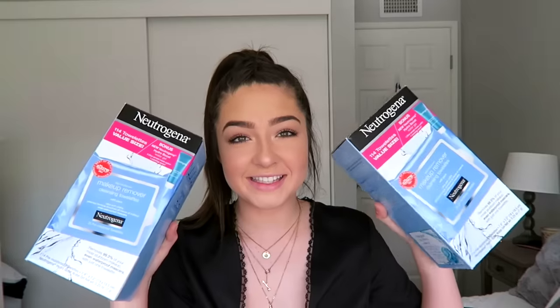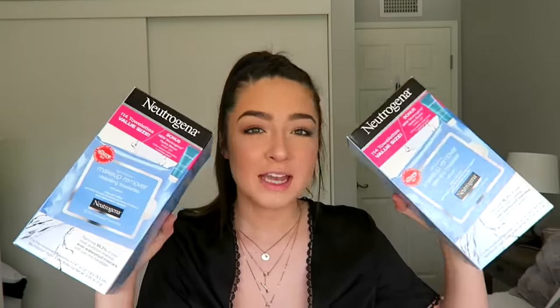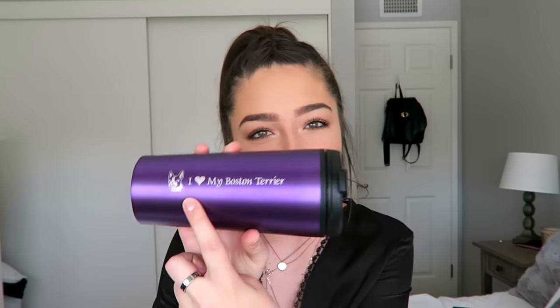This is kind of an inside joke with me and my family — Neutrogena makeup remover cleansing wipes. I go through these like there's no tomorrow. Best makeup remover ever. I also got this little black sock thing and inside is a to-go cup that says 'I Heart My Boston Terrier.'